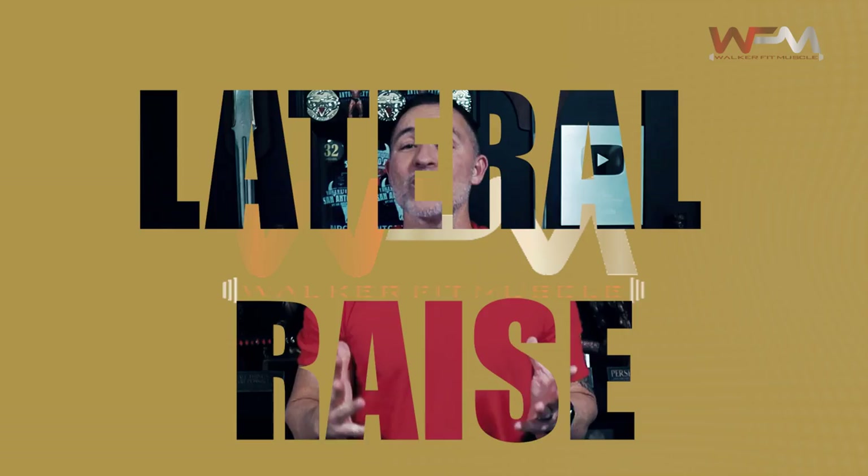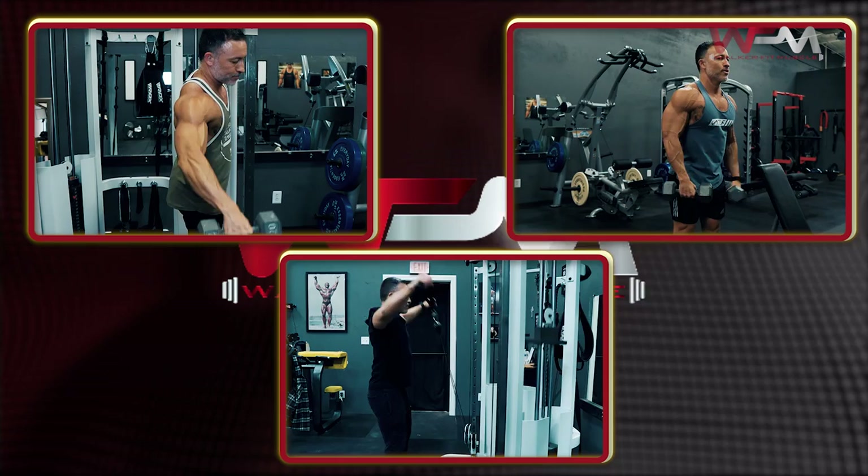For exercise number two, choose any lateral raise variation you wish. This could be standard dumbbell lateral raises, cable raises, Egyptian raises, seated one-arm raises, cable Y raises, and any others you choose. In general, you're going to be confined to using light weights on these exercises. However, I would encourage you to still try to progressively overload them. While I'm not telling you to start maxing out on lateral raises, don't be afraid to do heavy sets of eight to ten well-controlled reps. If this is a stubborn muscle to grow for you, heavy lateral raises may be what you've been missing.